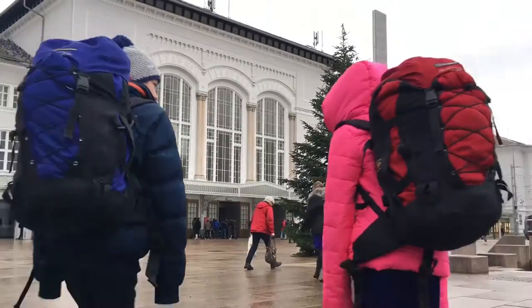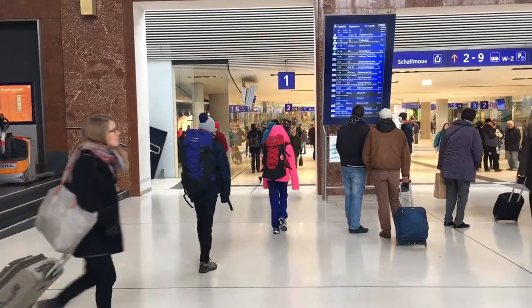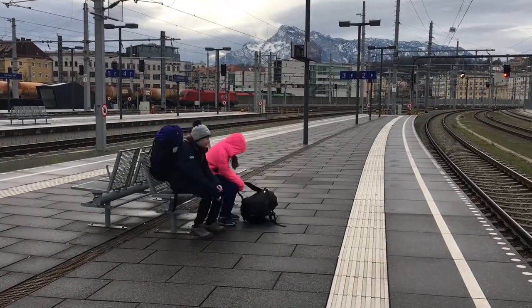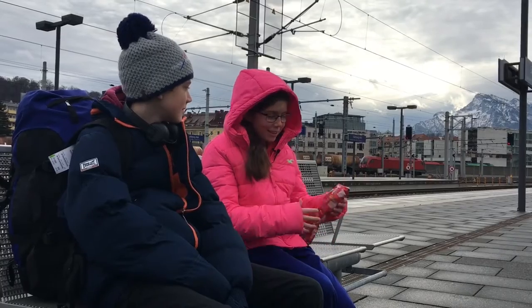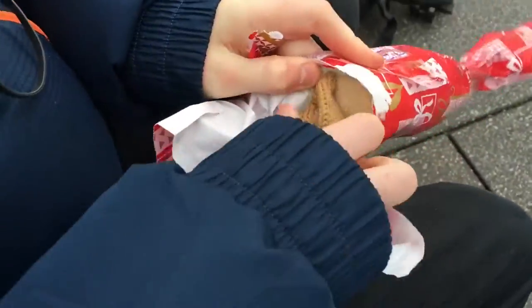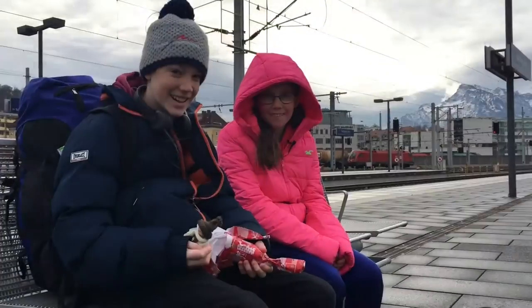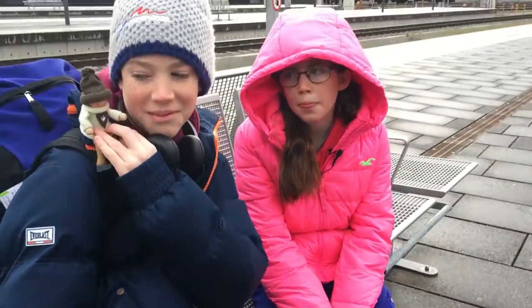I'm feeling a lot more Christmassy now that we've gone to all them Christmas markets. It's going to be a really special Christmas. I got you a little special something to say thanks for all your help. Thanks so much.